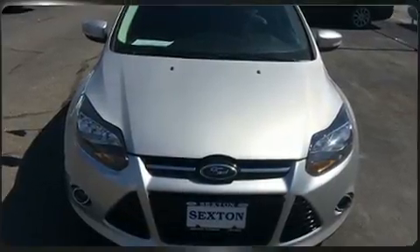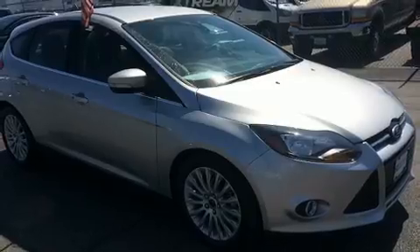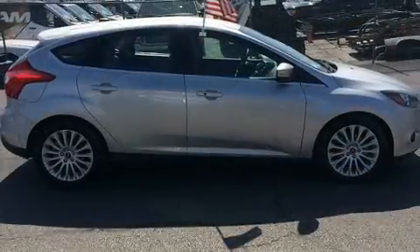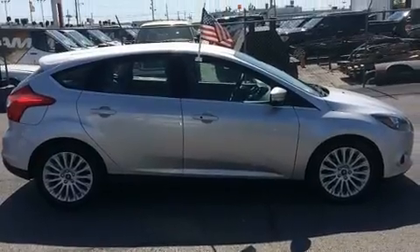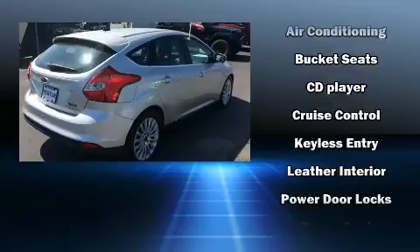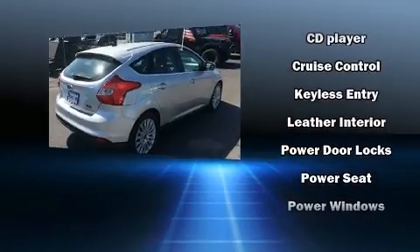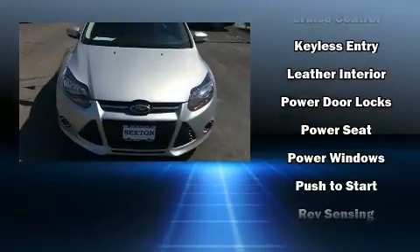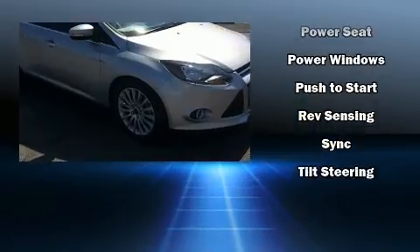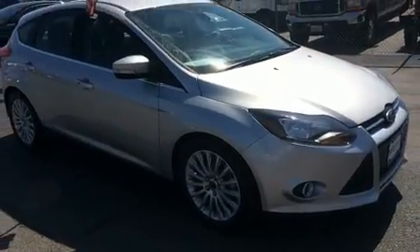Ford also prioritized safety and security by including dual front impact airbags with occupant sensing airbag, front and side impact airbags, traction control, brake assist, a security system, and four-wheel disc brakes with ABS. With electronic stability control supplementing mechanical systems, you'll maintain precise command of the roadway.